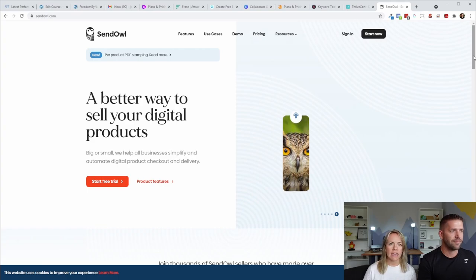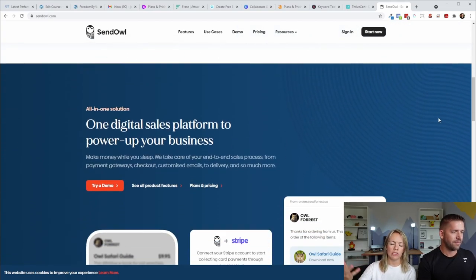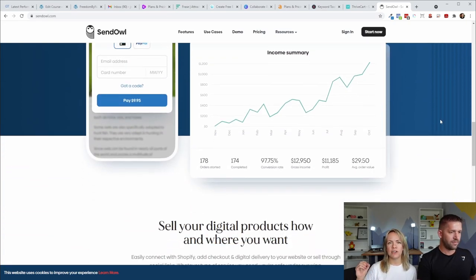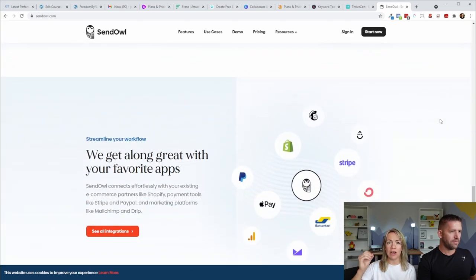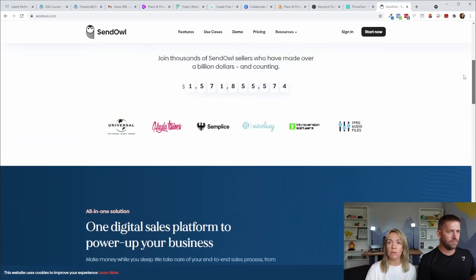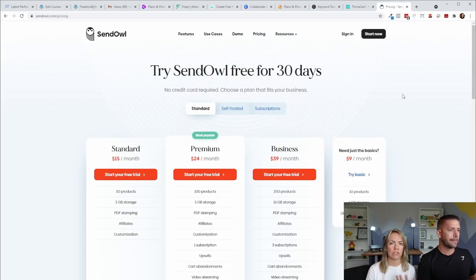The more affordable alternative is called Sendow. I used it way in the beginning — probably about five years ago — to sell my first digital eBook. It worked really well, but once I started making about $500, I upgraded to a different software that was more robust. Sendow is great to start with and get your feet wet selling your first couple of digital products. But once you're ready, you can upgrade to something more capable of helping your business grow.